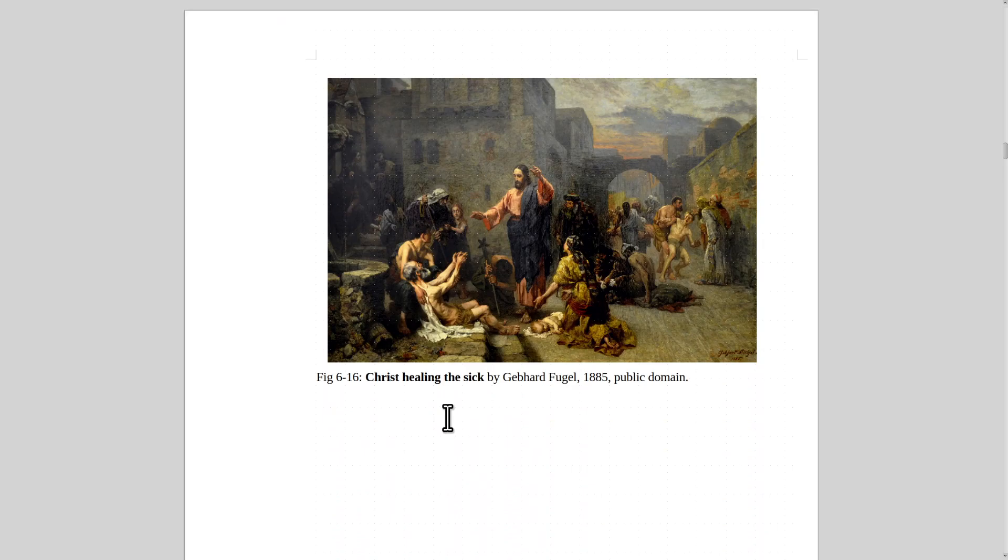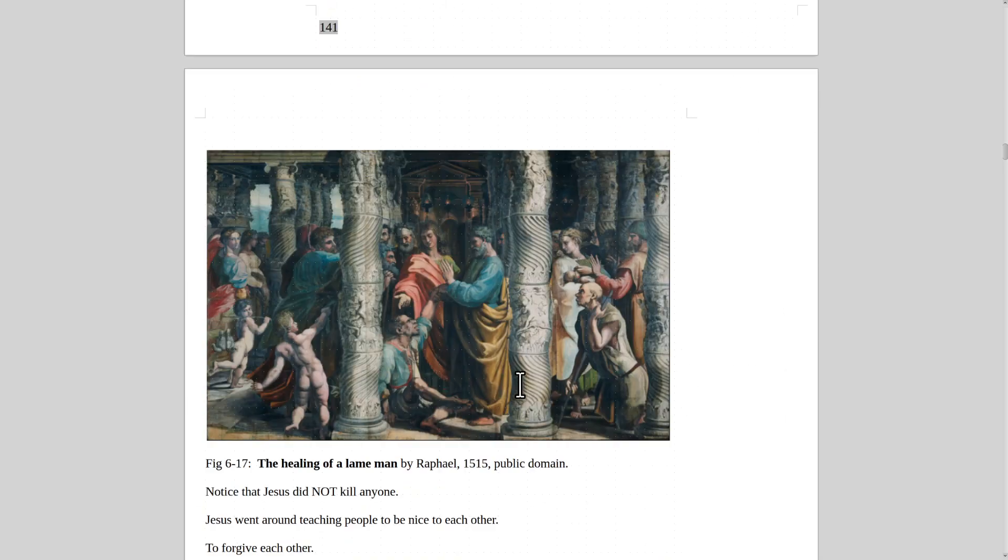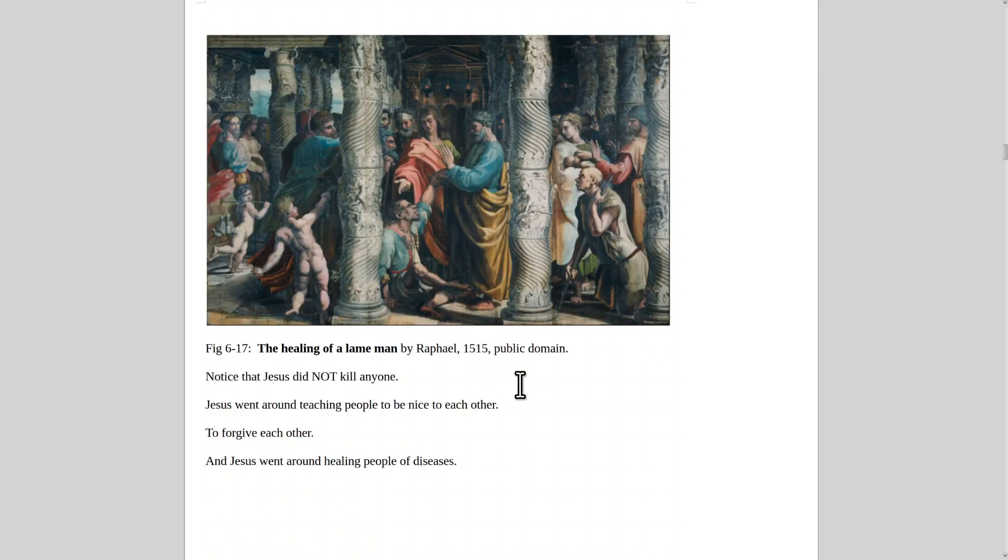Here's Christ Healing the Sick by Gebhard Fugel, 1885. Christ went around healing people — he didn't hurt anybody, he didn't kill anybody. He just went around healing and saving people. The Romans didn't have any gods that nice, whereas Christ just went around doing good things. Here's the Healing of a Lame Man by Raphael from 1515 — Jesus didn't kill anybody; he just went around saving people and being nice.